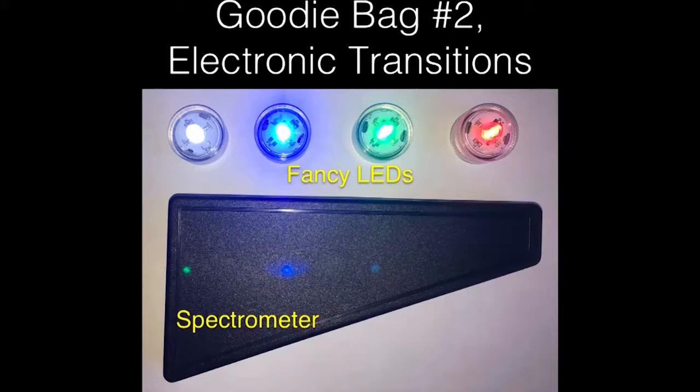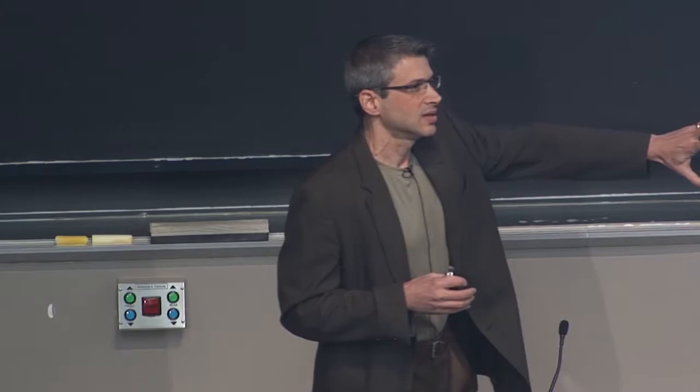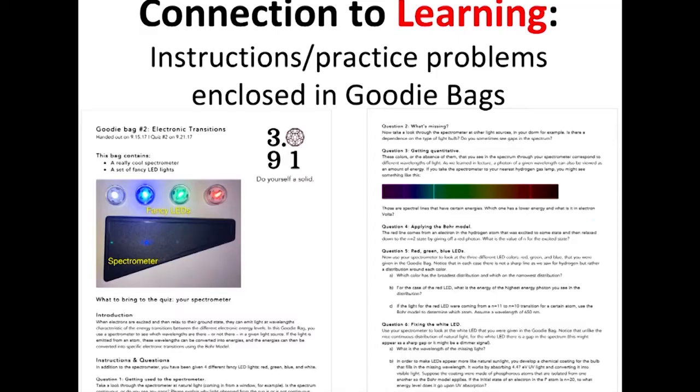The second goodie bag is about electronic transitions using the Bohr model. Why not let students actually see these transitions? Pictures are included in their goodie bags. We give them a spectrometer and some LEDs and ask them to look at different light sources, write down what they measure, and talk about it. The first year we did this, it was kind of a side thing. Then we took stock and realized what we really needed to do was integrate it much more closely with the material.